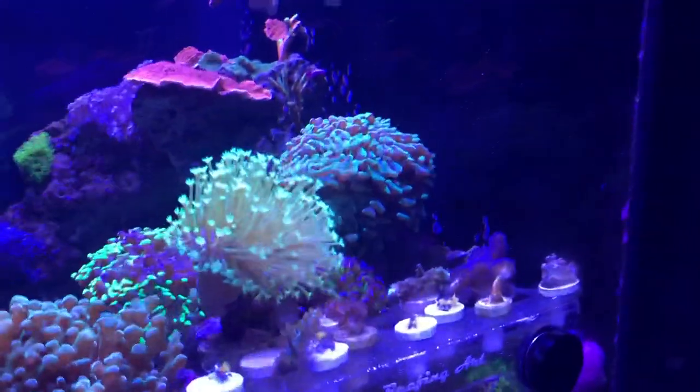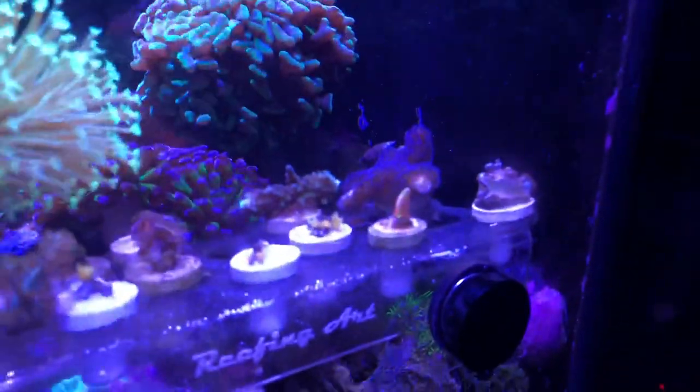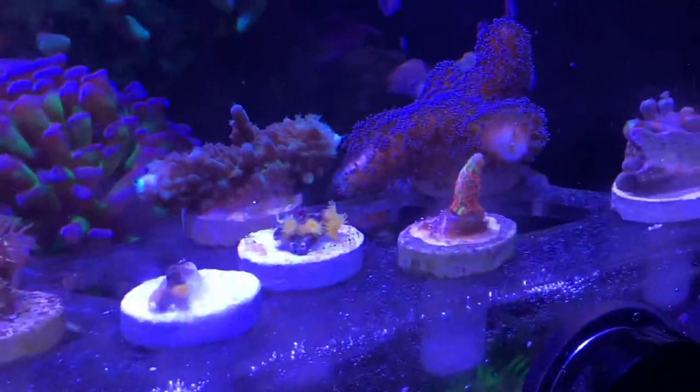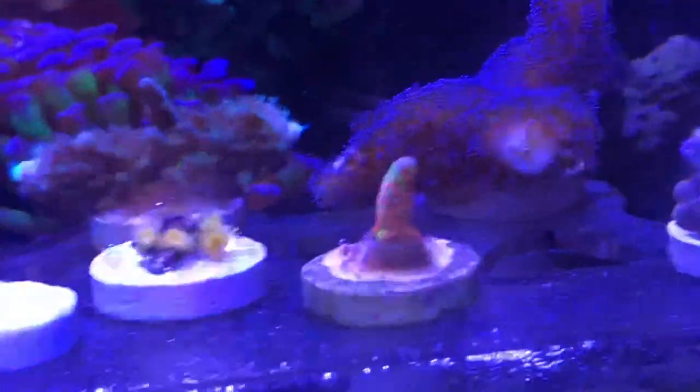Now for my frag rack, which is pretty cool. First I have a Japanese weeping willow coral — it's not fully extended because it just finished shedding. Over here I also have some pure yellow Zoas I just fragged today. I have no idea what variety they are — if you know, DM me — they are literally straight yellow.